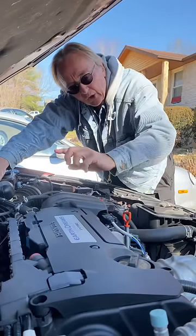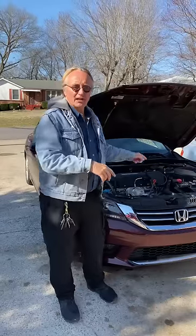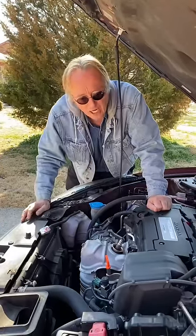This 2014 Honda Accord has an Earth Dreams 2.4 liter 4 cylinder engine, and I'm going to tell you why this engine is one of the best engines they make. It has gasoline direct fuel injection but it is not turbocharged.